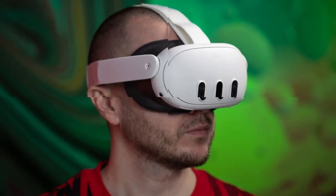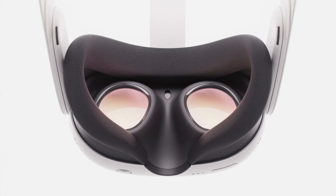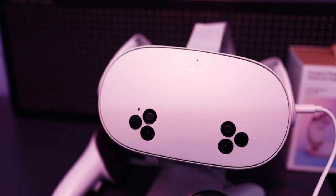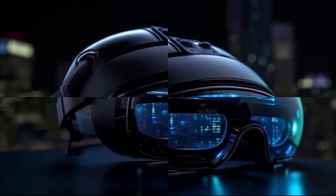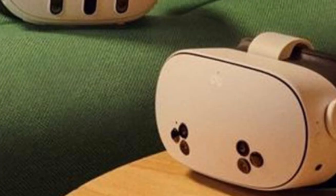Interactivity — natural and intuitive controls. User interaction is a cornerstone of VR, and the Quest 4 is set to offer more natural and intuitive methods of control. Hand tracking: advanced sensors enable precise hand tracking, allowing users to interact with the virtual environment using natural gestures. Gesture recognition: the system can interpret specific hand movements, facilitating actions like grabbing, pointing, or swiping within the VR space.